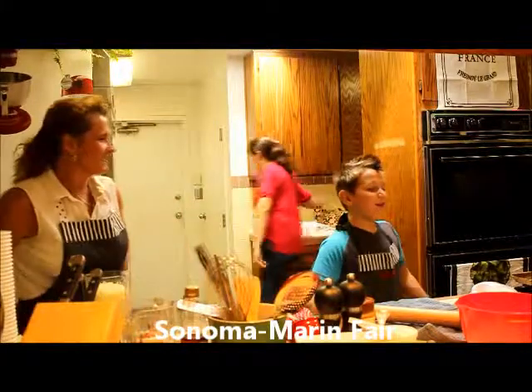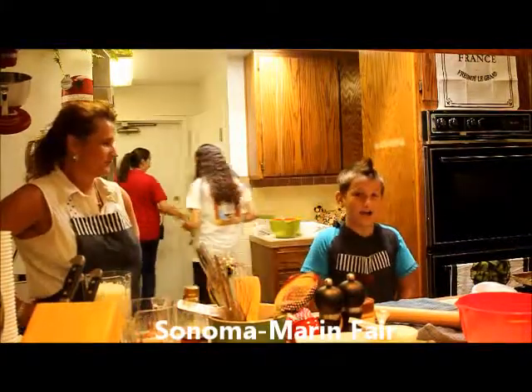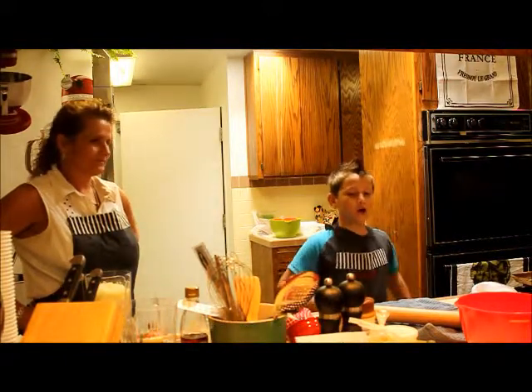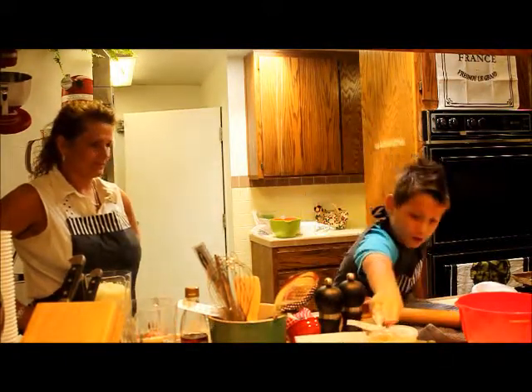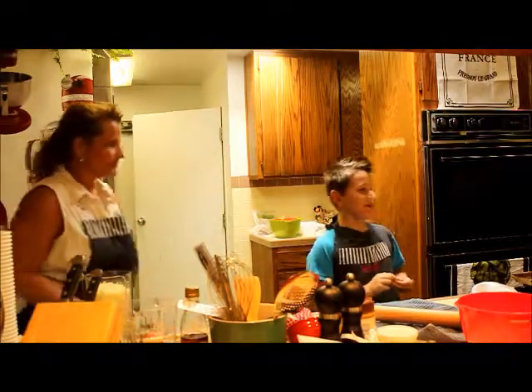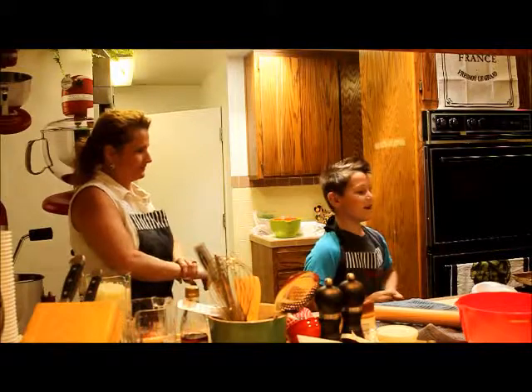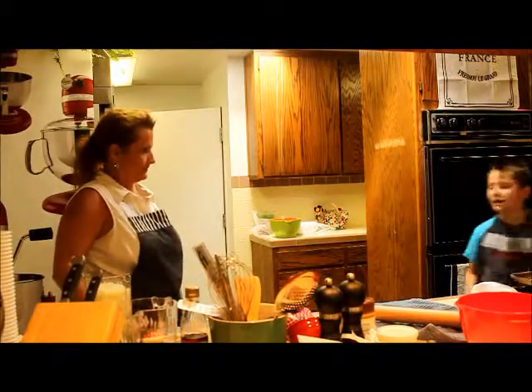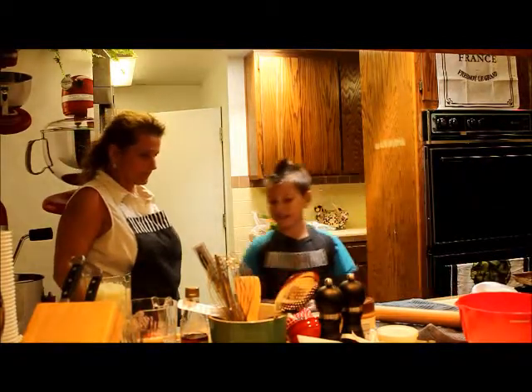Hello everybody. My name is Mason Partak and today I'm going to be making dog treats right here. I'm going to be making an awesome drink. And as you all know, I'm going to be making a pizza. So yeah, let's get started.